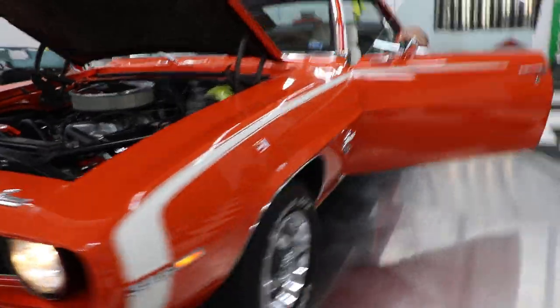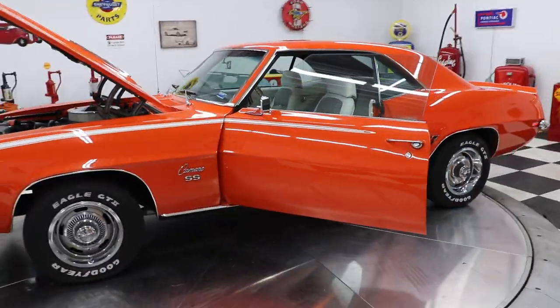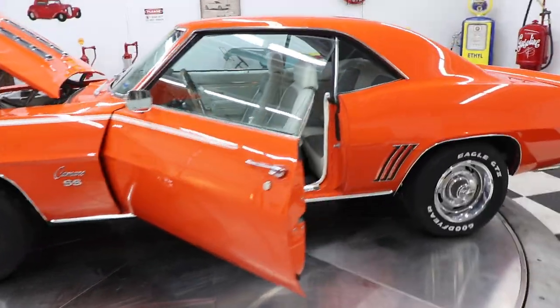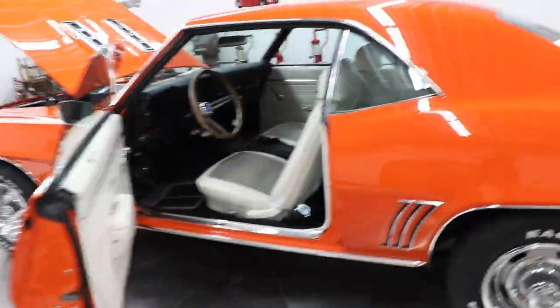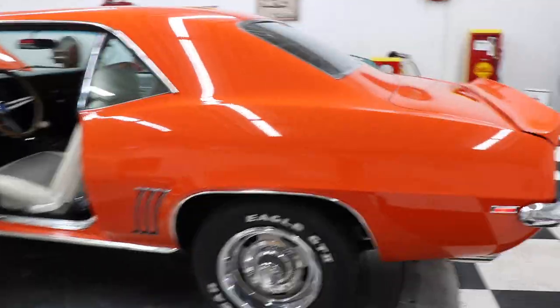The car runs really, really nice — it does have a lot of power. I drove it down the highway and it really goes. I will have this car up on the hoist here in a little bit and I'll get some undercarriage pictures for you.